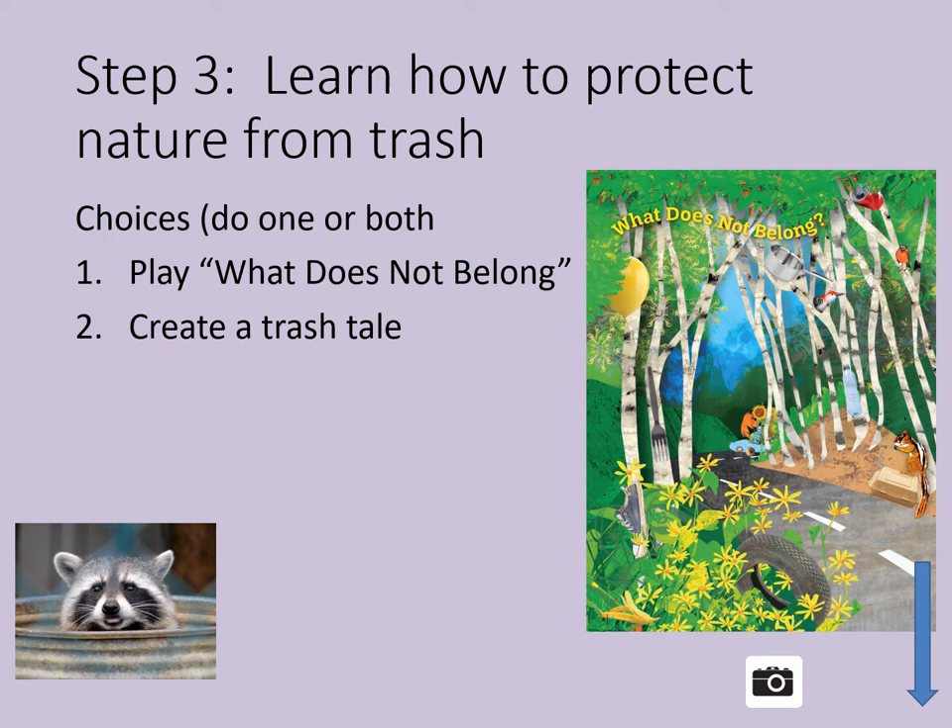But look at the picture. What about a bird? What about a sunflower and the flower friends? They belong, right? I see a chipmunk — but what's he sitting on? What's in the front by the road? Is that a tire? I don't think a tire belongs in nature. What other things do you see in the picture? Talk to an adult and share what you found.